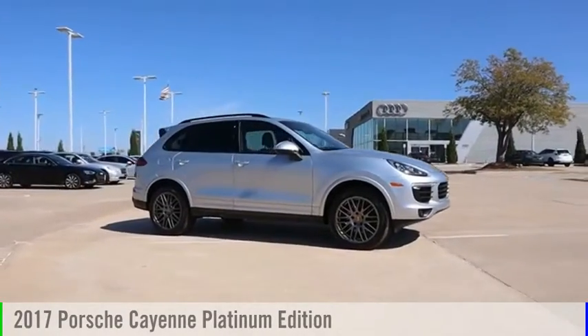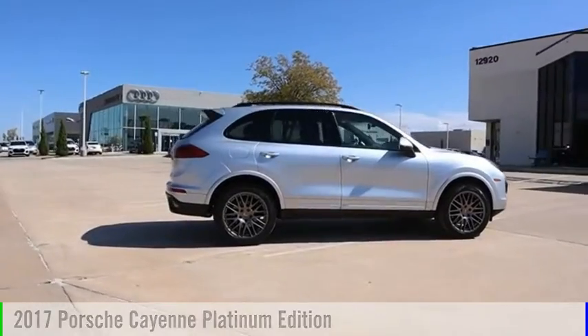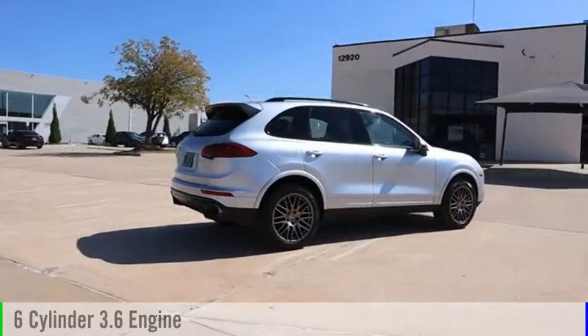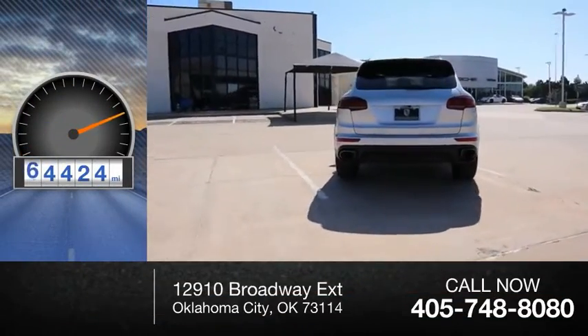Make a great choice today with the 2017 Cayenne. This vehicle is powered by an all-wheel drive, six-cylinder, 3.6-liter engine. This vehicle has less than 65,000 miles.